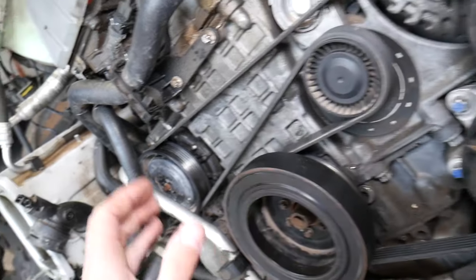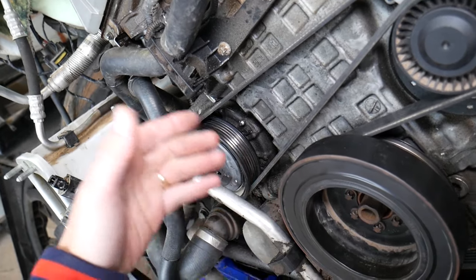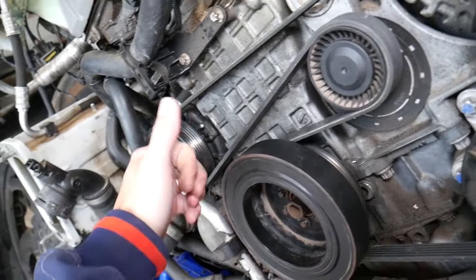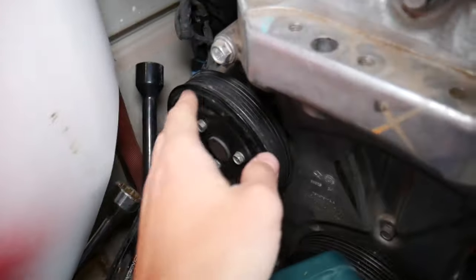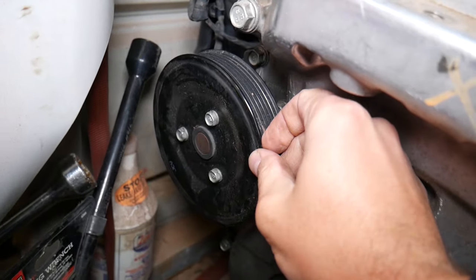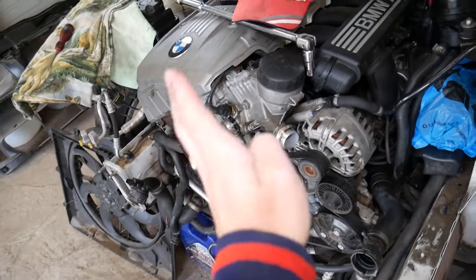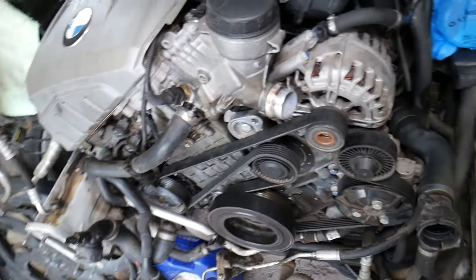Another thing we see is a failing AC compressor — if the compressor is locked up, that pulley will not be moving easily or at all. When you activate your AC compressor the belt may come off, or you may even see smoke coming out because the crankshaft is spinning but the compressor is not. The same can happen with the power steering pump, alternator, or very commonly the water pump driven by the serpentine belt. When a water pump fails it can develop play, and before it even develops a leak, that play can throw your serpentine belt off.